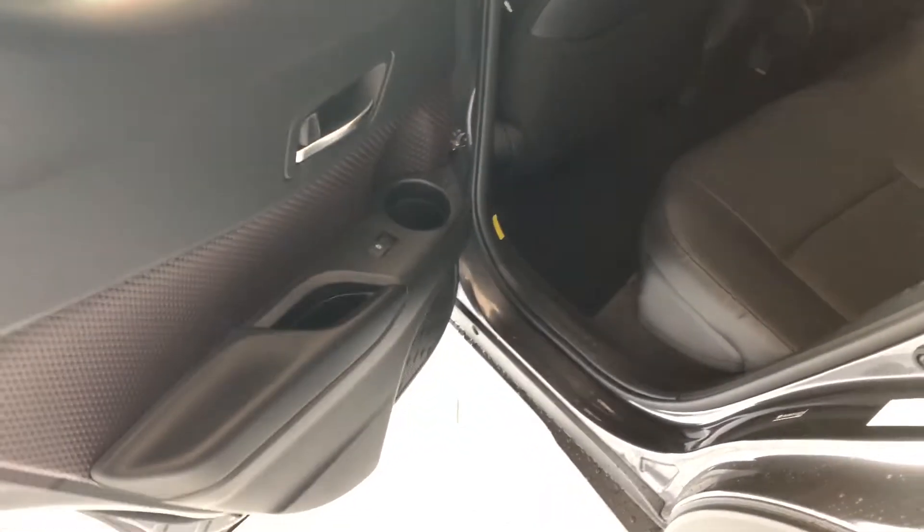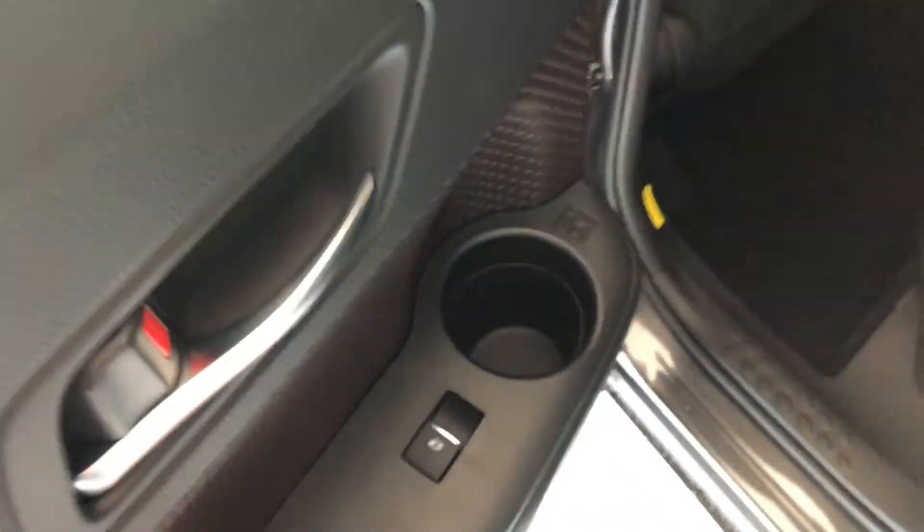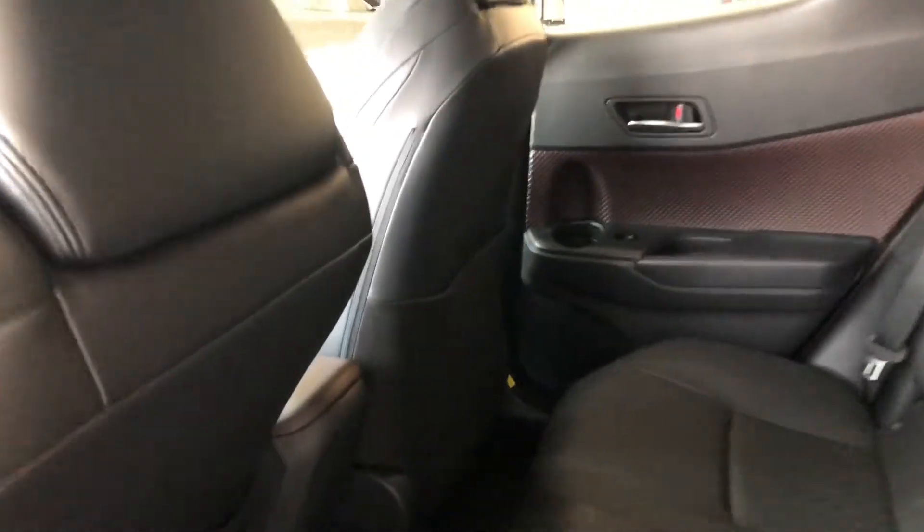Before we open up the cargo, let's take a quick look in the back. In the door here you do have a convenient cup holder. Continuing with the black leather seating — if we look behind the front passenger and driver's seat, we do have these nice little pockets for some extra storage. These seats do fold down; all you have to do is press this button and that'll give you access to your cargo.